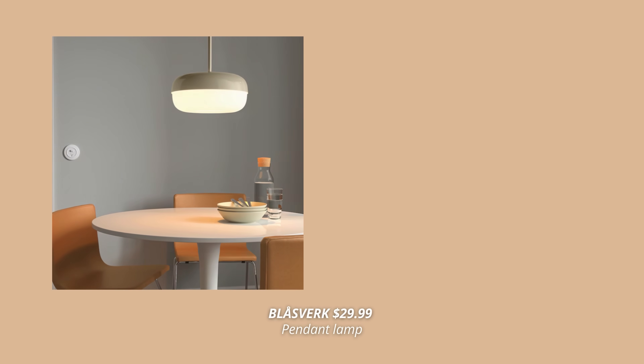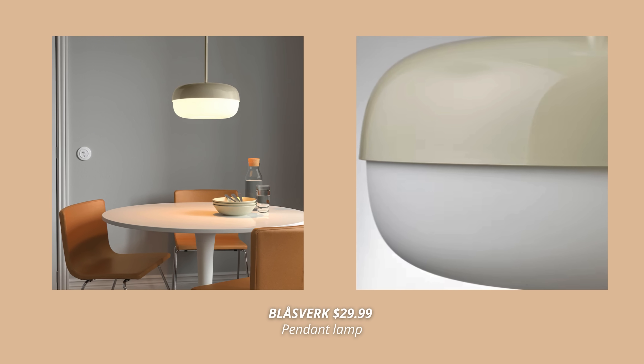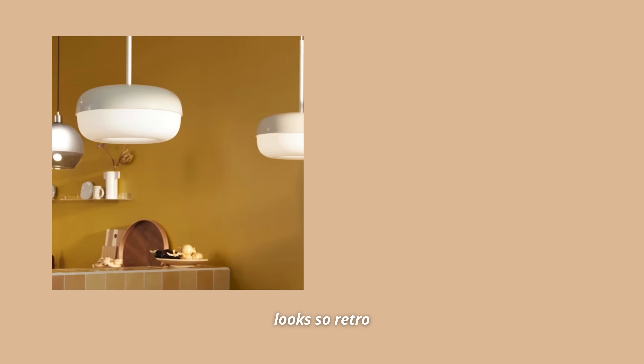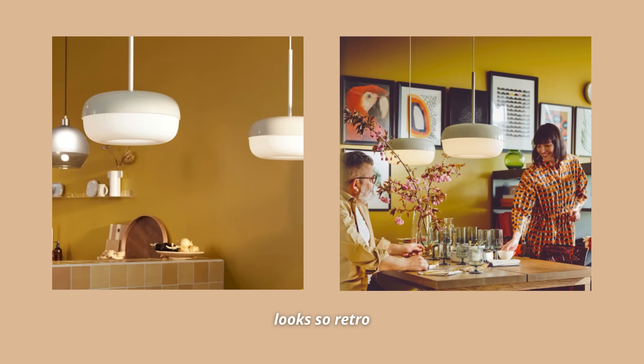When we are talking about lights, I have to mention one more that fits into that mid-century modern aesthetic, and that is the Blåsverk pendant lamp. This one has such a soft shape with a retro feel. The plastic shade makes it look like a lamp from the 70s, and it's perfect to hang over a dining table to achieve those MCM vibes. Not to mention, this one is very light on the budget, coming at only $29.99.